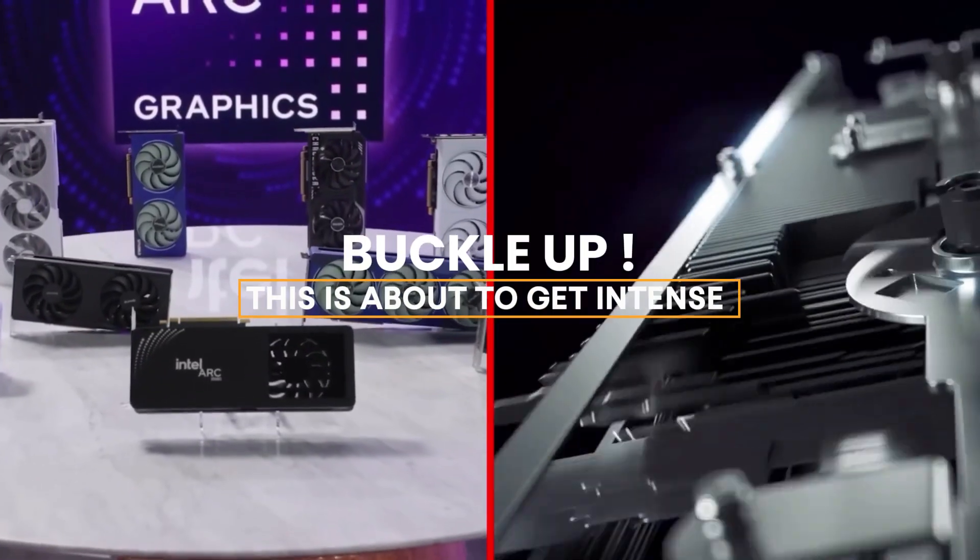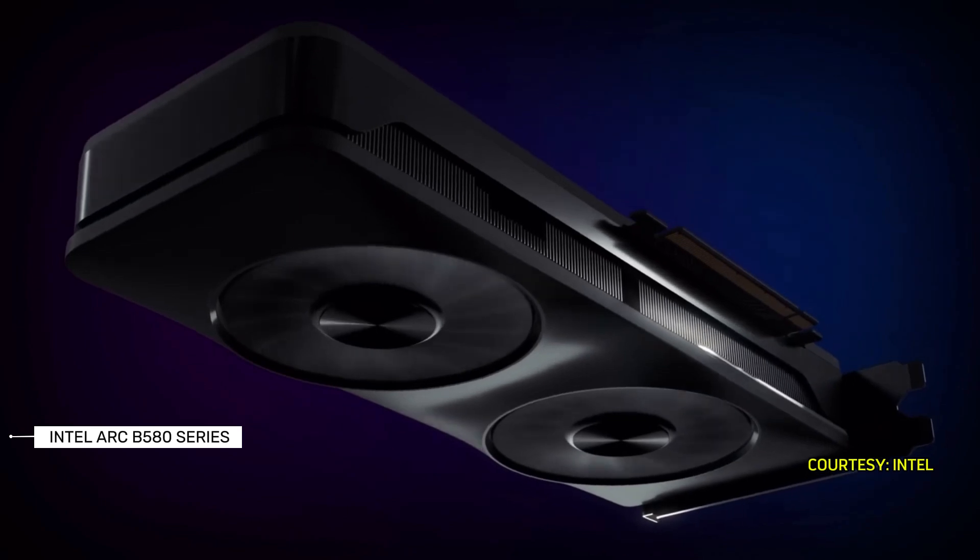Buckle up, this is about to get intense. Vivian Lee, Intel Vice President and General Manager of Client Graphics, talks about Intel's new graphics cards, the ARC B580 series.